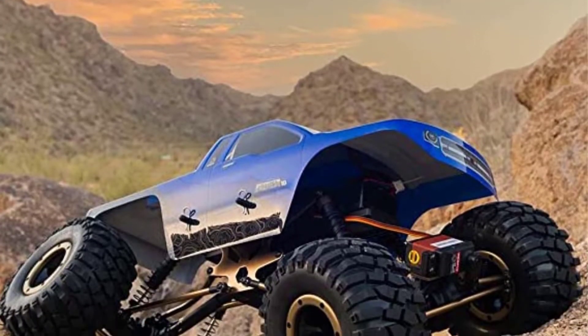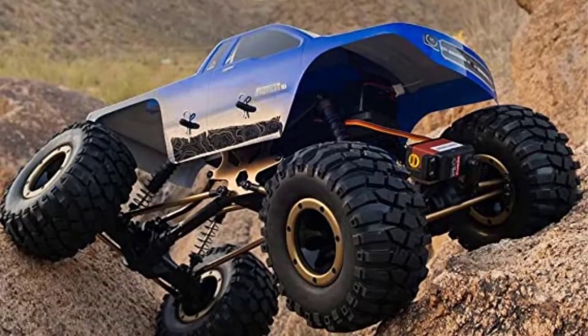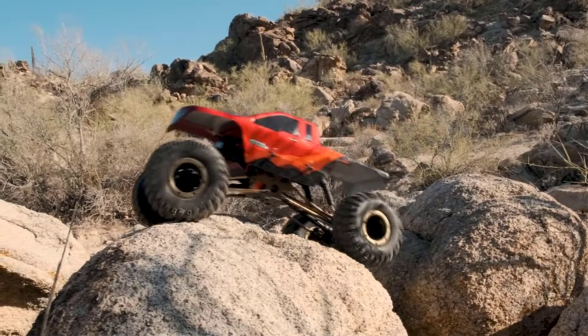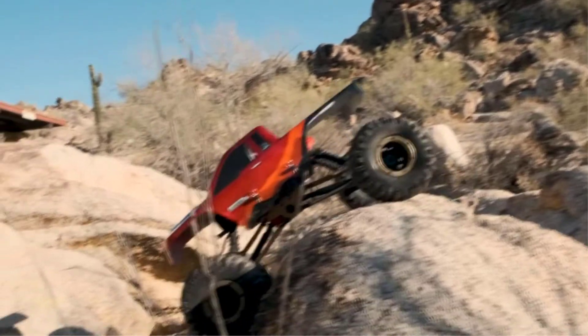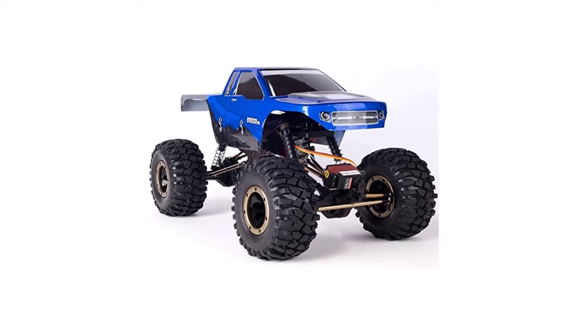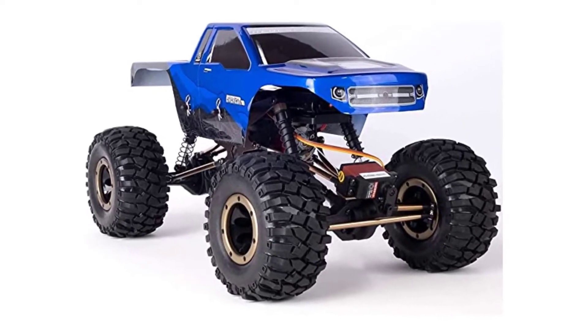All the vital electronics are waterproof, so fording creeks and streams is no problem. The Everest 10 walks steadily when not rock-crawling, although it's slow and has a large turning circle. If you drive it inside, prepare to do a lot of forward and reverse.